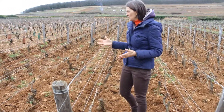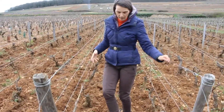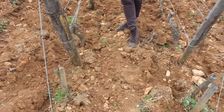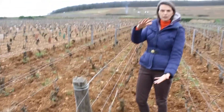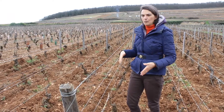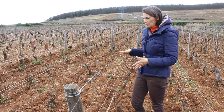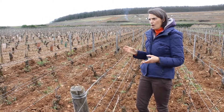That's the part of Bressandes, as you see, compared to Charlemagne — you see the soil, it's more with clay, it's richer, it's thicker also, so the roots have much more easy way to go down.